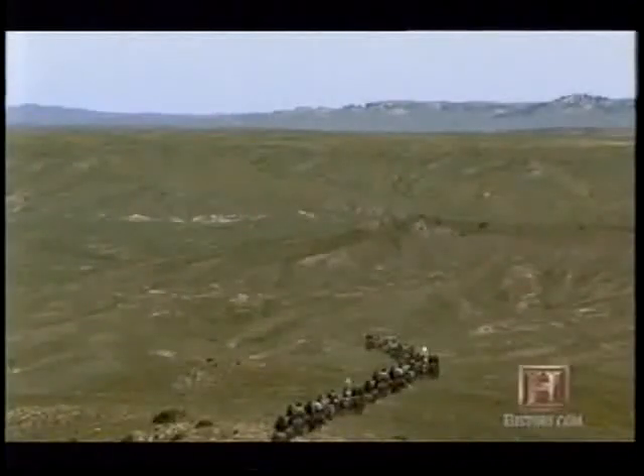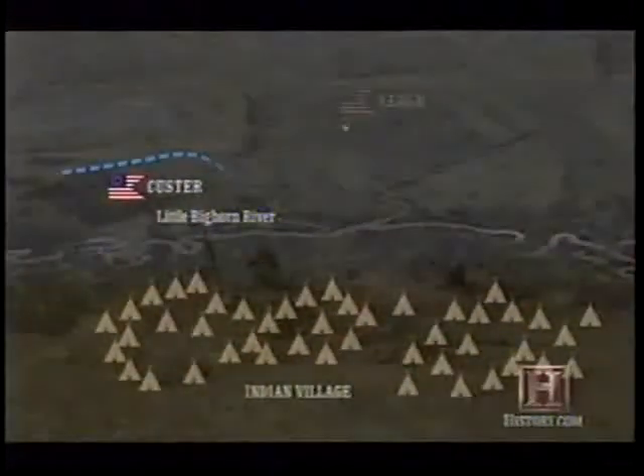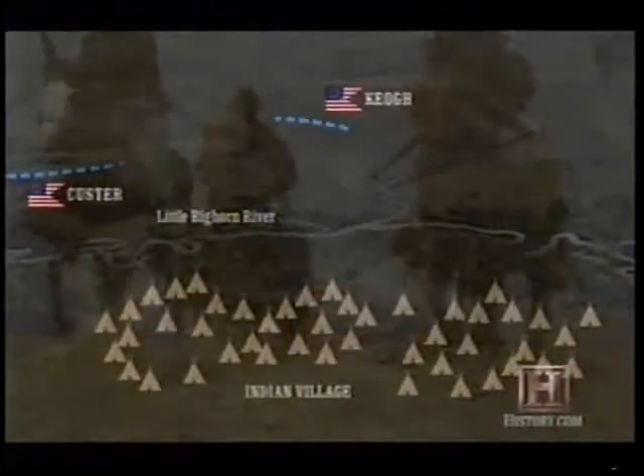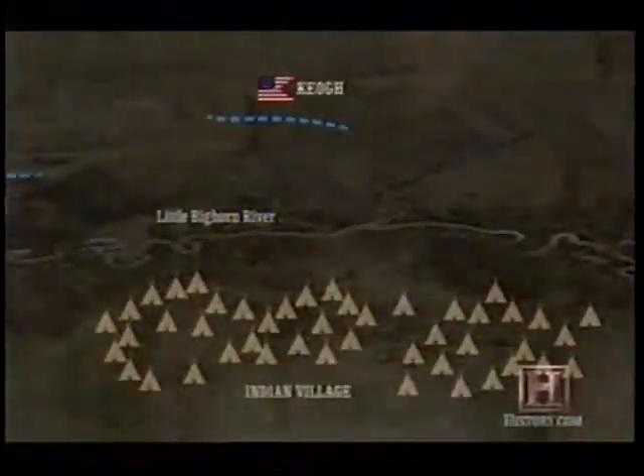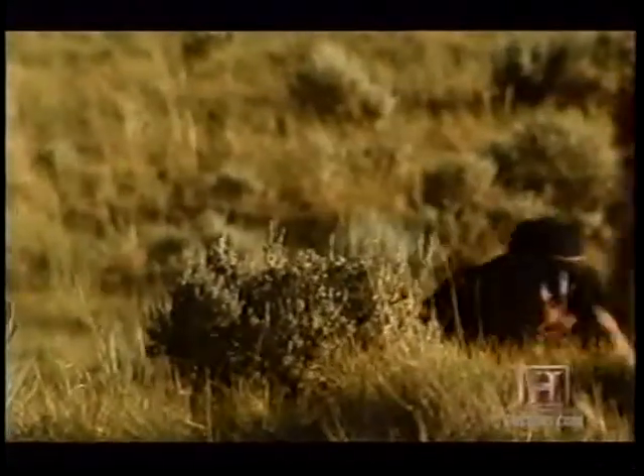The reason for this was that most of the Indian warriors were still fighting Reno to the south. Unprotected, the Indian women and children fled north. Custer and his left wing of 80 troopers set off in pursuit. Meanwhile, the right wing's 120 men deployed near Calhoun Hill under the command of Captain Miles Keogh.